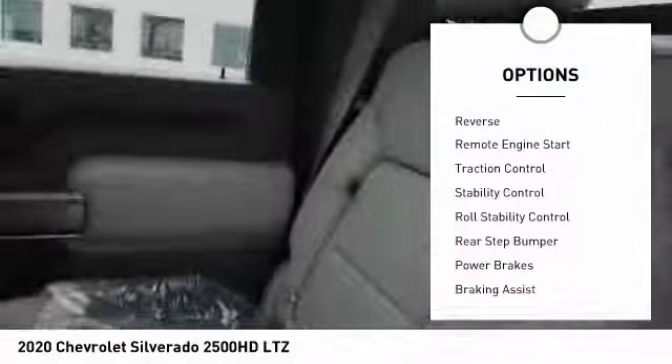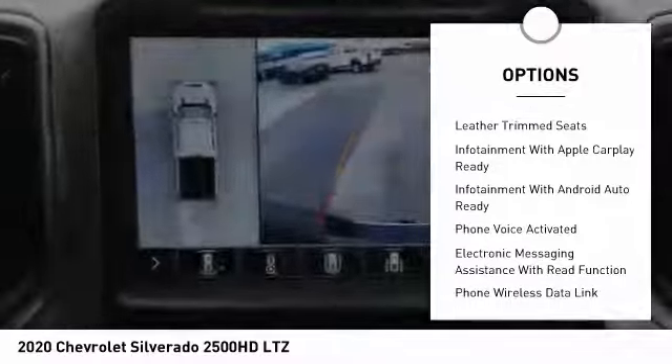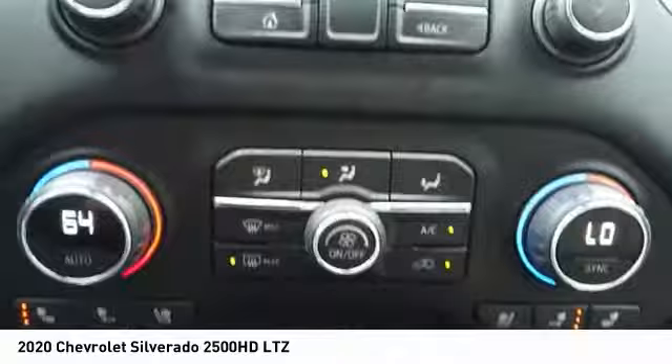Here are some of this vehicle's great options: power windows with safety reverse, remote engine start, traction control, stability control, roll stability control, rear step bumper, power brakes, braking assist, rear view camera, and leather trim seats.